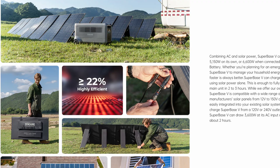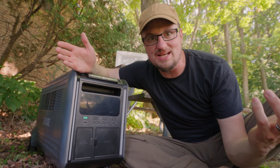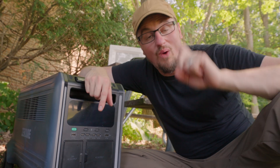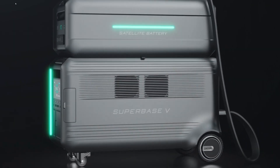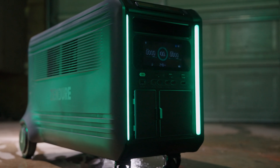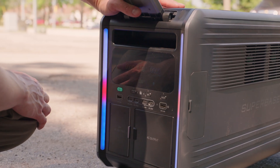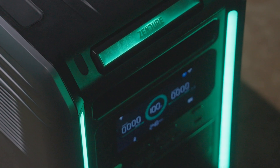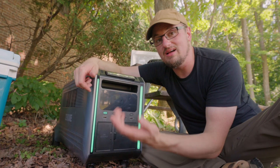You can even charge an electric vehicle off one of these. Not only can you charge it with solar or AC power, you can go to an electric vehicle charging station and, using an adapter, charge this with a Tesla charger. It only takes one cable to attach the base unit to a satellite battery — the cables just loop from one to the next, and that's all you have to do to set up the system. You can turn the LEDs on and off, and even configure the color of the lights inside the app. You can see the main battery capacity right on the display — how full it is.